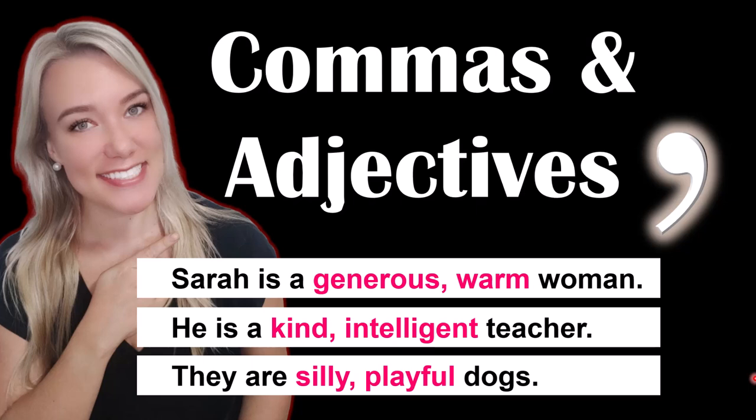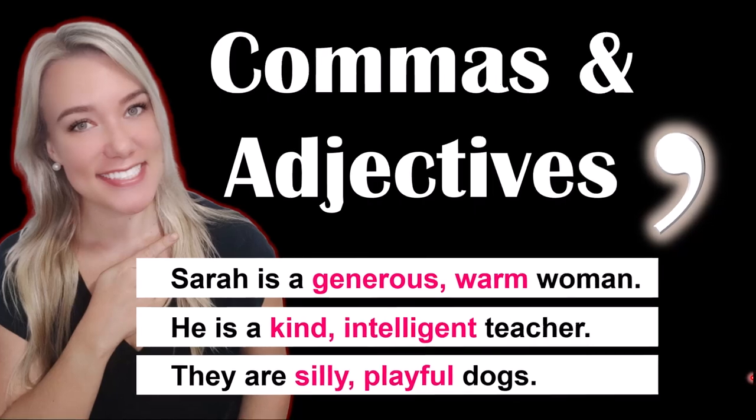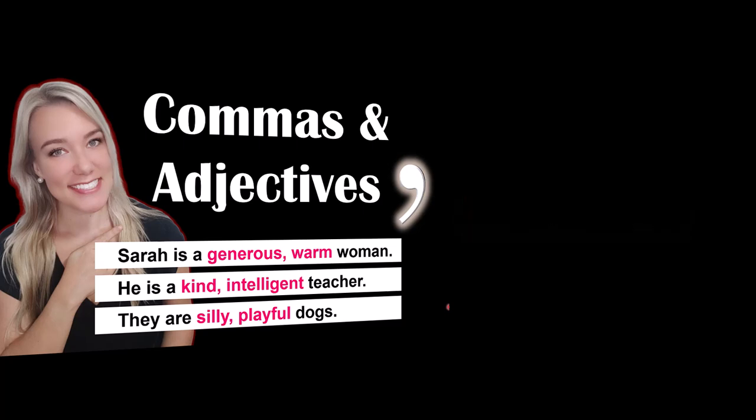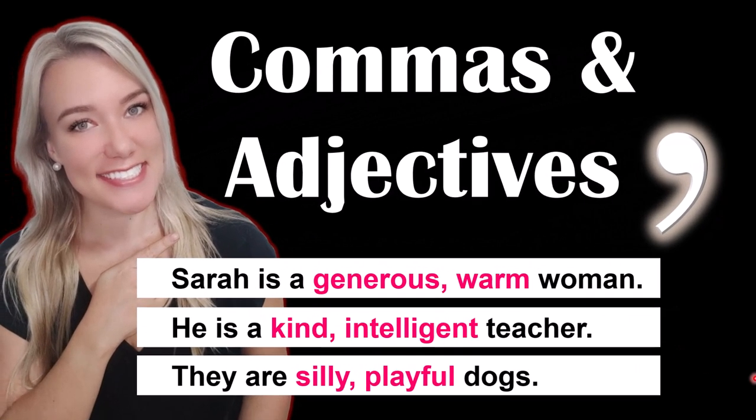Hello everyone and welcome back to my channel, Sparkle English, where I teach you how to improve your level of English. The most popular videos on my channel are all of my videos related to punctuation. So today I'm going to teach you how to use commas with adjectives. We're going to talk about coordinate adjectives and cumulative adjectives. If you want more videos on punctuation rules, check the description below this video to see my complete playlist.